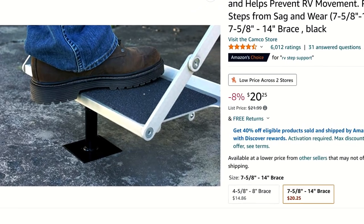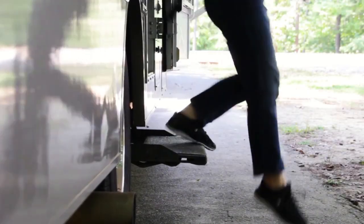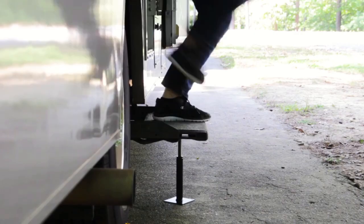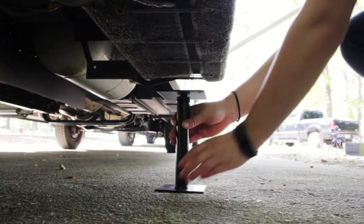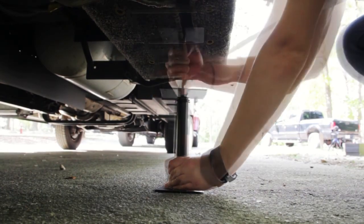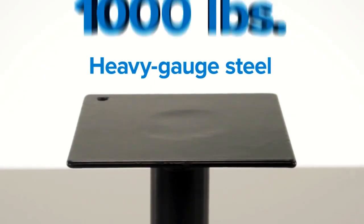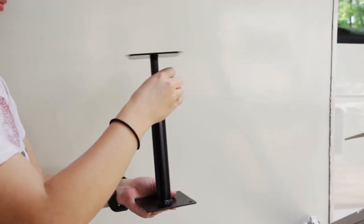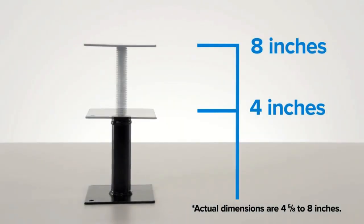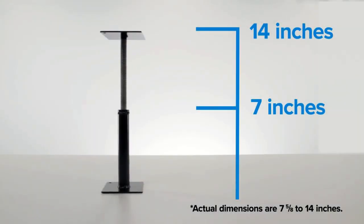Number 8 on today's list is this sturdy Save-A-Step Brace by Kamco. This easy-to-use brace helps protect your fold-out steps from wear and sag and it only takes a few seconds to set up. Simply align the brace under your step and rotate the top plate until it's snug in place. Now you have a solid entryway that will last much longer than before. This brace is made of heavy grade steel and has a 1,000 pound load rating. There are also two sizes to choose from: a smaller version that supports 4-8 inch steps and a larger version that supports 7-14 inch steps.